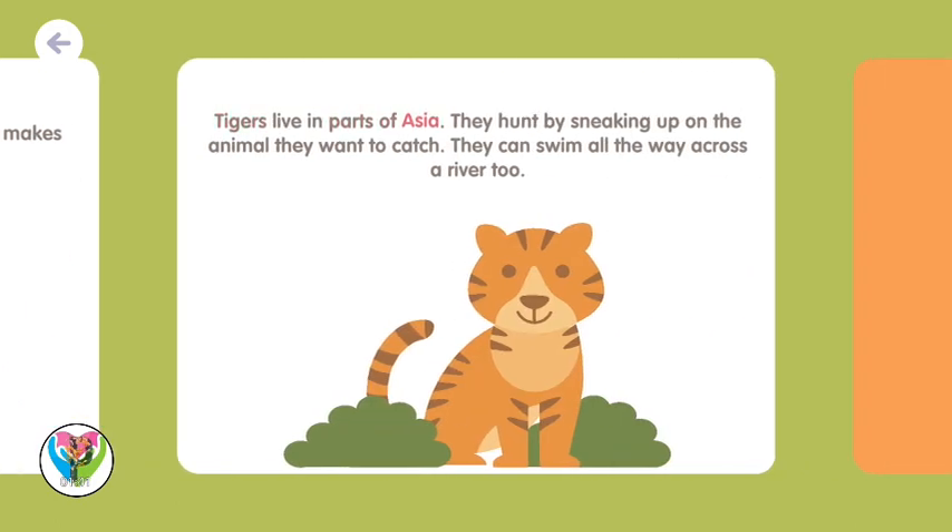Tigers live in parts of Asia. They hunt by sneaking up on the animal they want to catch. They can swim all the way across a river, too.